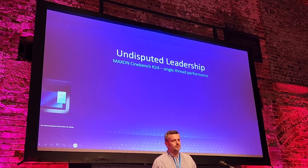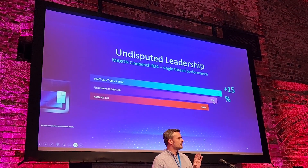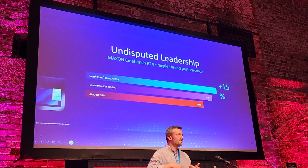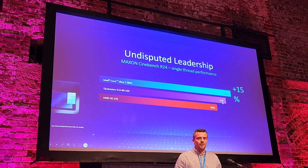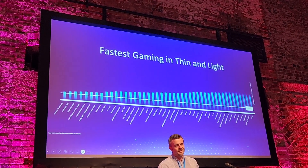These benchmarks show how snappy the products are. Single-threaded benchmarks are very good for thinner, lighter laptops where you're on the go and expecting a very responsive device. Performance is very good against both of our competitors.